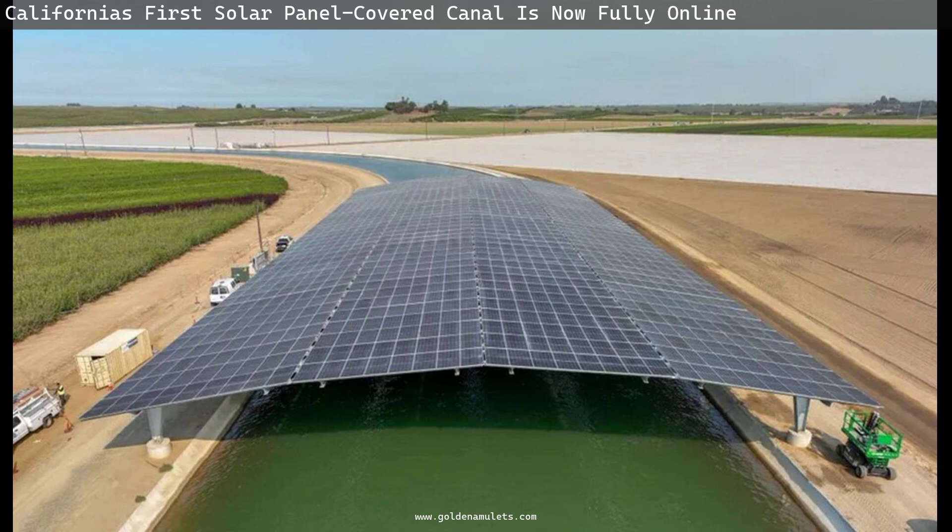Scientists at the University of California, Santa Cruz crunched the numbers and found that the panels would save 63.5 billion gallons of water from evaporation annually by shading the flowing water beneath them.